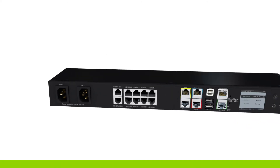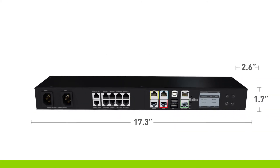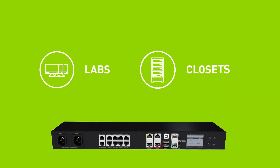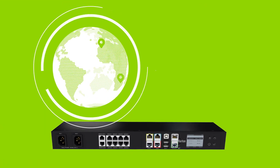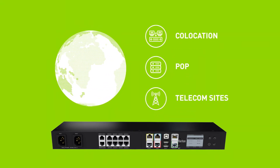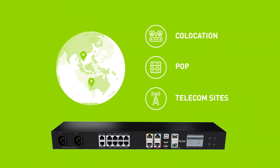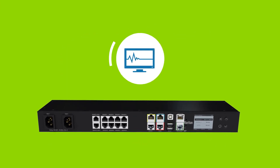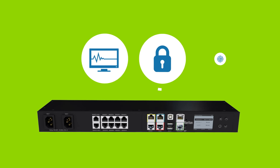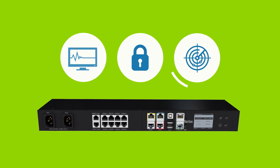The universal mounting bracket and small form factor makes it perfect for applications outside the data center, including labs, network and compute closets, or remote locations like co-location, POP and telecommunication sites. The applications are endless — anywhere an environment needs to be monitored, anywhere equipment needs to be secured, or anywhere assets need to be tracked.